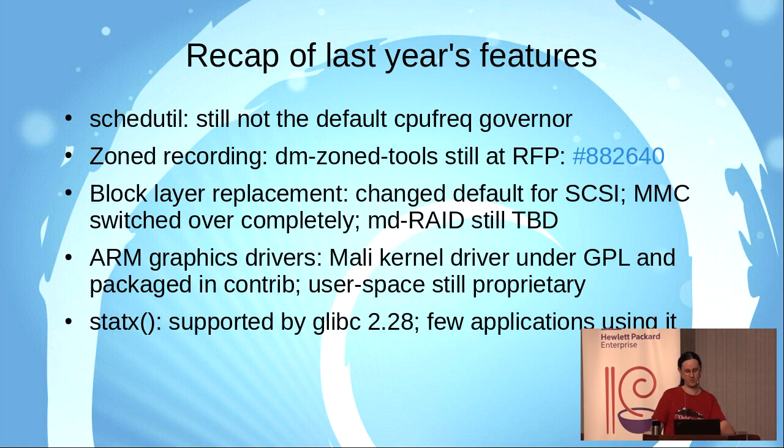There was a little bit of movement on ARM graphics drivers. The Mali kernel driver for ARM Mali GPUs is available under GPL. However, the user space support for this GPU is proprietary. As a result, that driver has not been accepted into the Linux kernel itself and it's only packaged in the contrib section. The STATX system call, useful for some applications, is now supported by the C library since glibc version 2.28, and a few applications have started using it, which can improve performance.